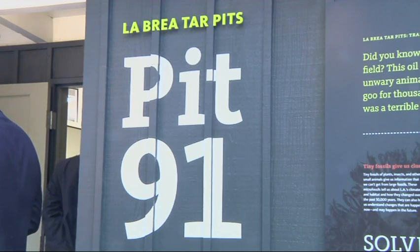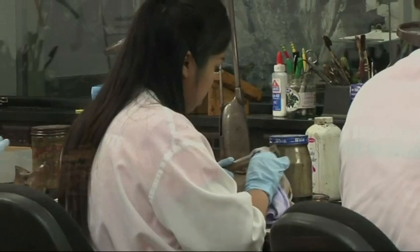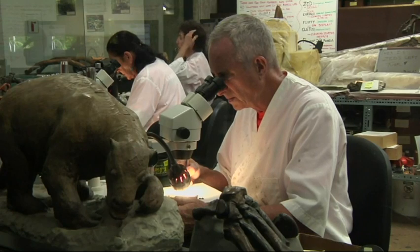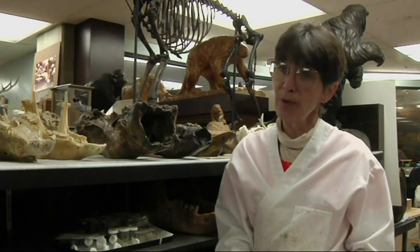Pit 91 was the first active excavation to systematically collect all the sediment from around the bigger bones to recover the microfossils. In our early digs, they were just digging up nice big bones, but with the excavation of Pit 91, we actually just opened a whole new window into understanding the environment right here at the tar pits.